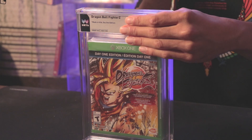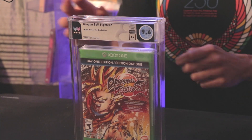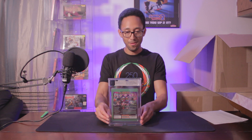We got Dragon Ball FighterZ, an awesome fighting game. I guessed 9.6A++ or 9.8A+. This is the day one edition, so it's like the first print. It came back 9.6A+, so it's actually not quite as good as I thought. Not too bad at all — very cool.